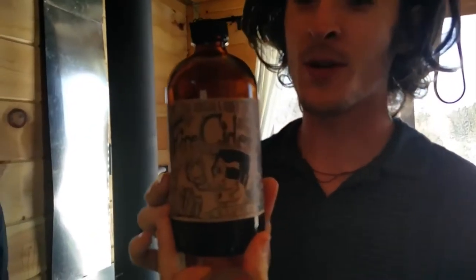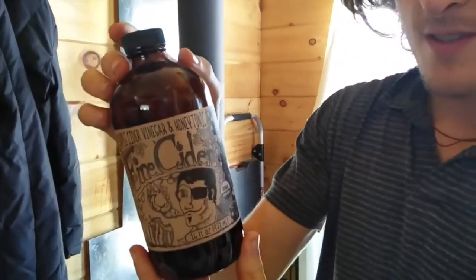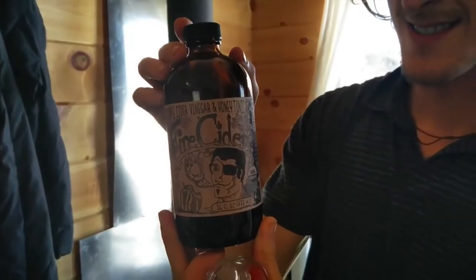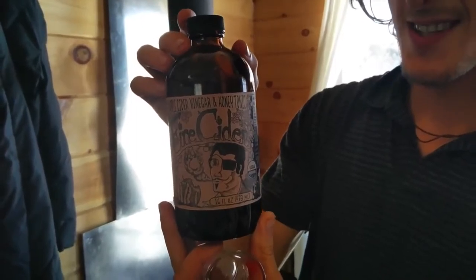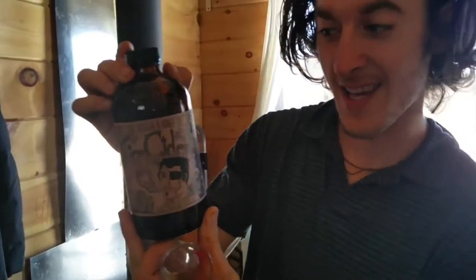We've got some fire cider here, which is some really intense powerful stuff. Let me just read the ingredients to you. It's apple cider vinegar and honey tonic — fire cider. So the ingredients are apple cider vinegar, honey, oranges, lemons, onions, ginger, horseradish, garlic, turmeric, and habanero pepper.